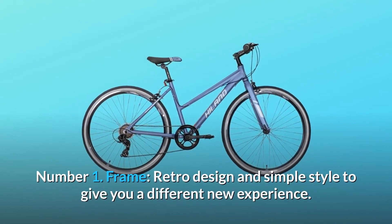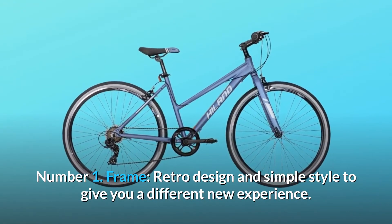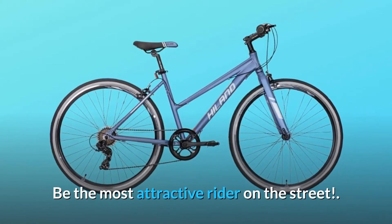Number 1: Frame. Retro design and simple style to give you a different new experience. Be the most attractive rider on the street.